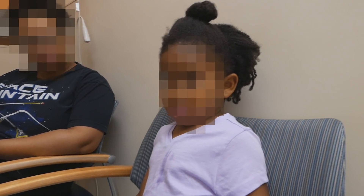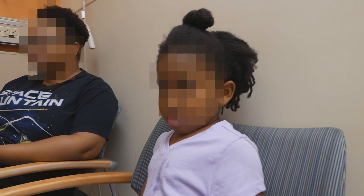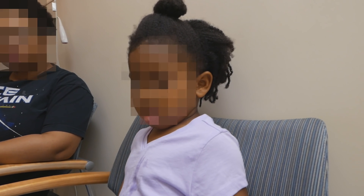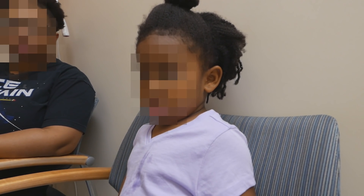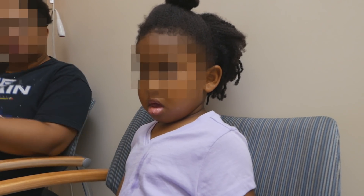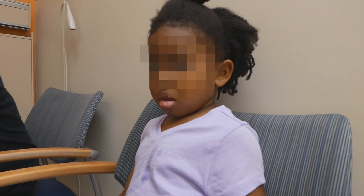Mom also noticed she's not been speaking as much as normal — this is much less than she usually does. Does she have a hot potato voice? Does it sound like a muffled voice? No, not at all — maybe now, but she's probably not usually like that. It does sound a little muffled right now.